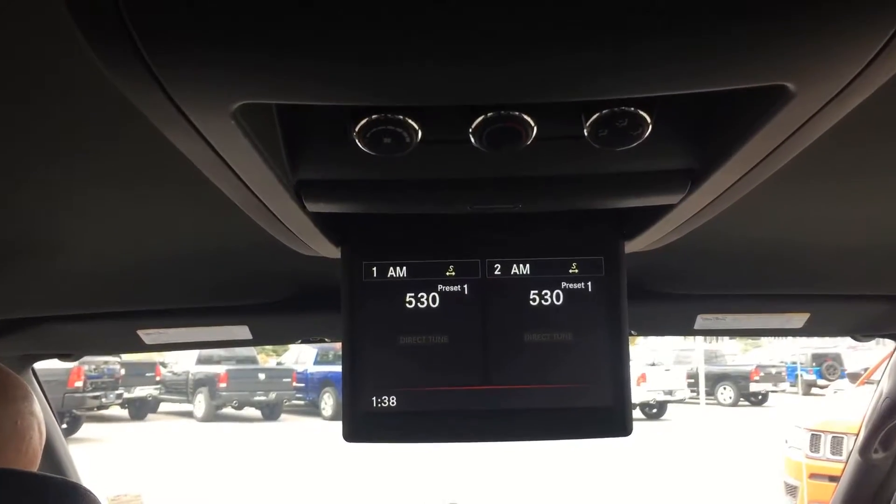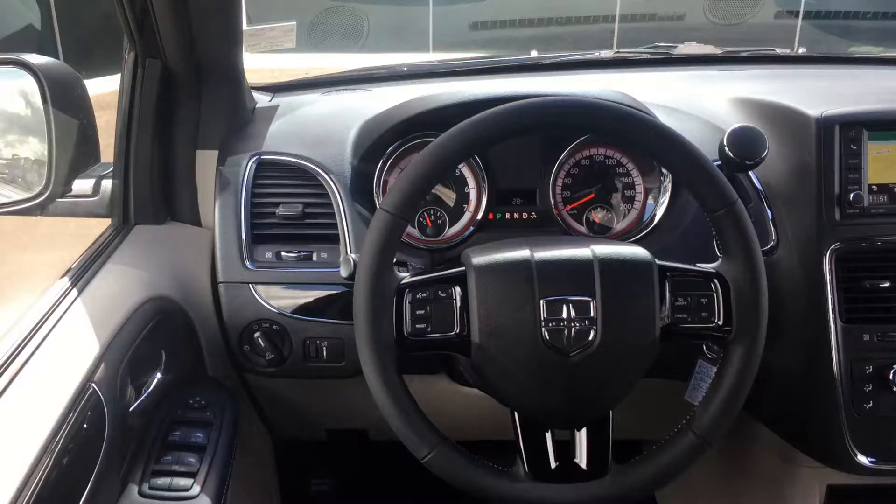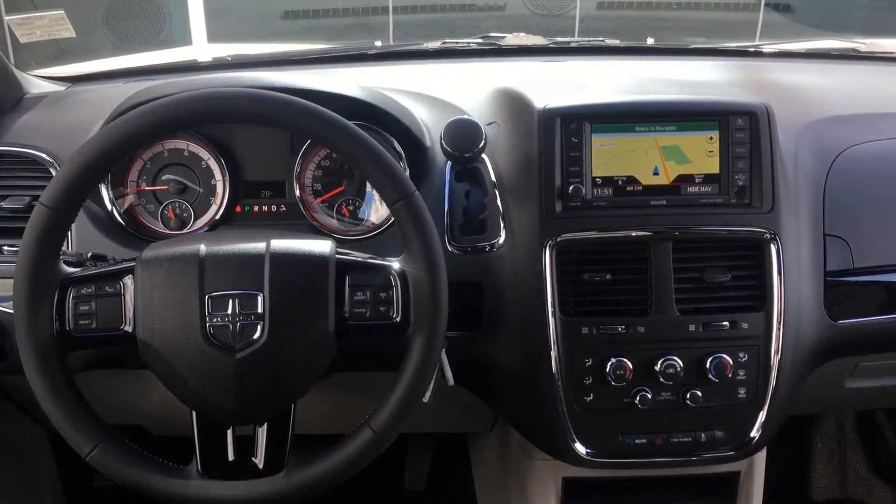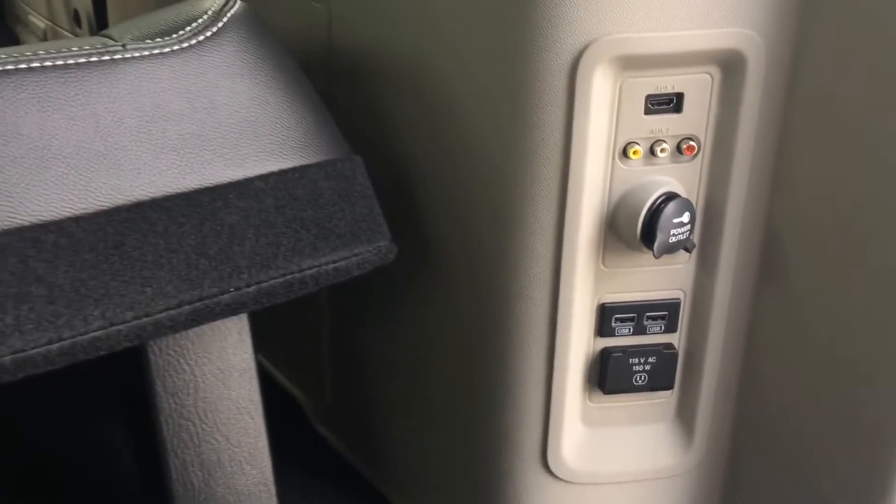And then there's the DVD group that gives you the 9-inch overhead screen, an upgraded stereo, 6.5-inch touchscreen, and a backup camera. A variety of plug-ins for charging and streaming.